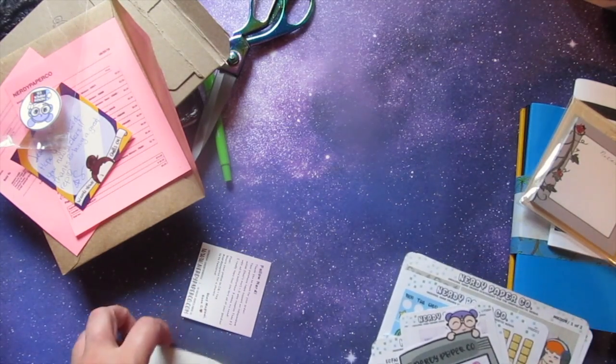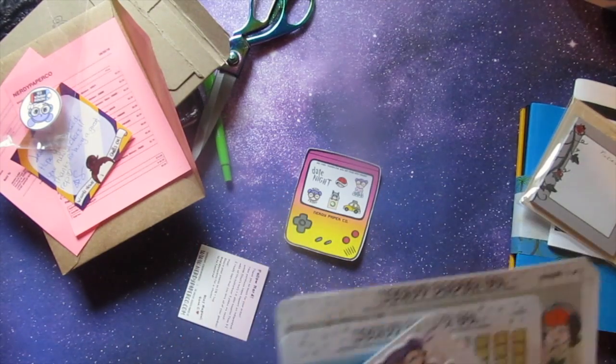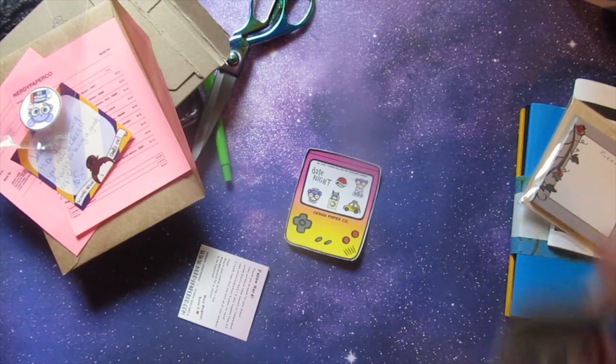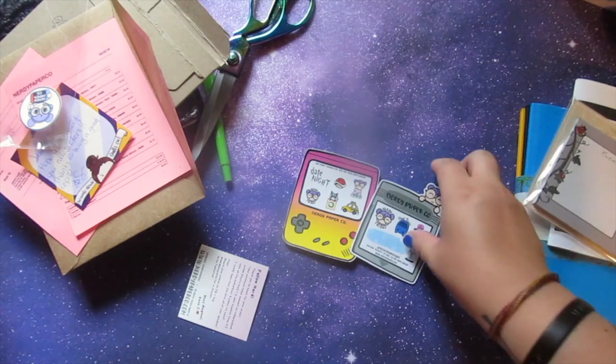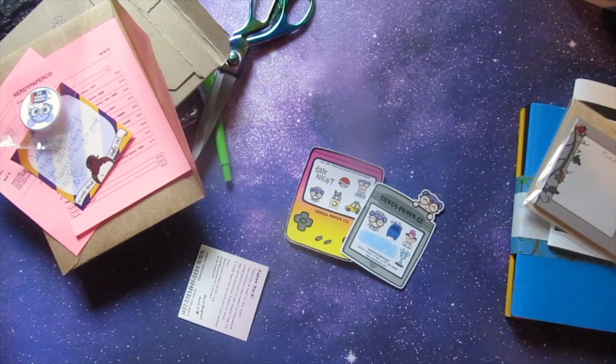Every order comes with a sampler, and if you mention a PR nerd you also get another sampler depending on which one you mention. This one happens to be my sampler, so you should definitely pick that one up.